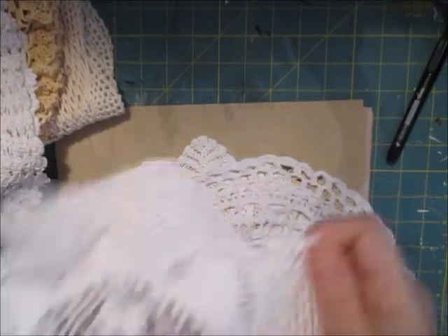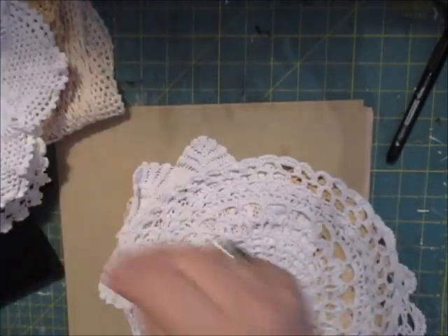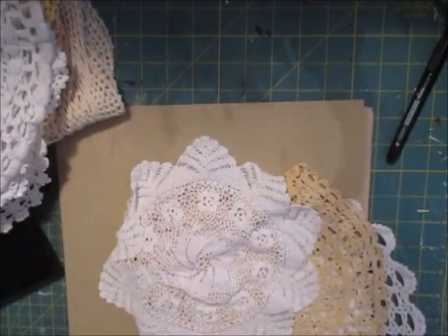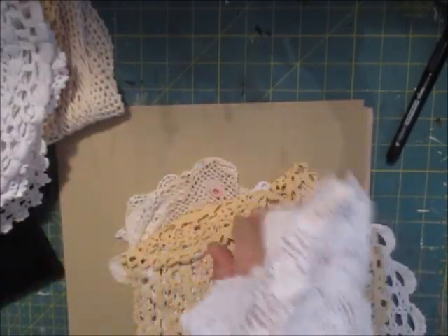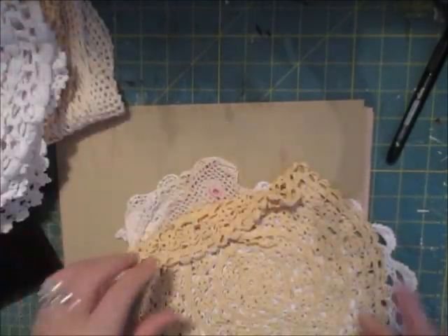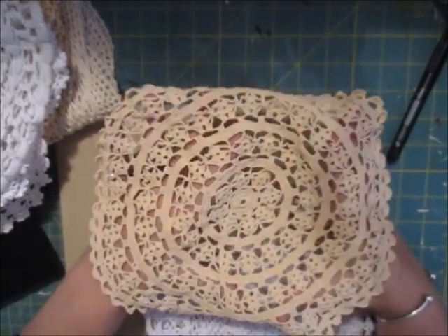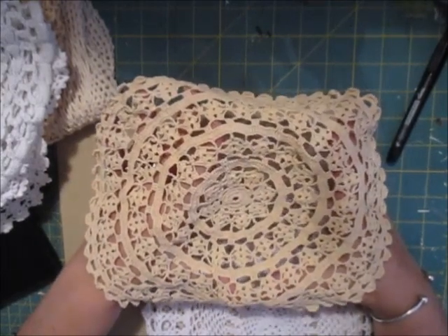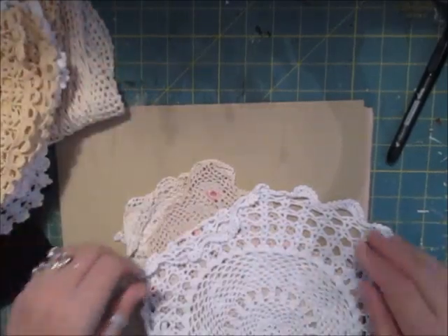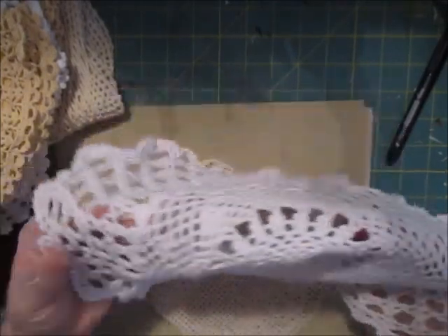Good, good quality ones. And like I said, this lot's from Ireland. I never buy from eBay for doilies unless I see a bargain, because I know I can get better quality and more for my money from my supplier. She either shops in London or she shops in Ireland or Scotland, wherever she needs to. She's got contacts all over the country.